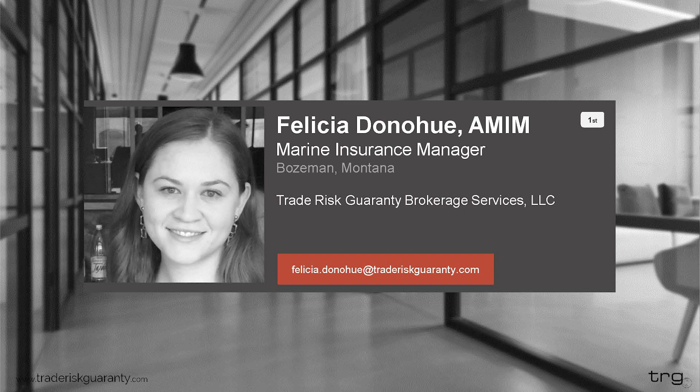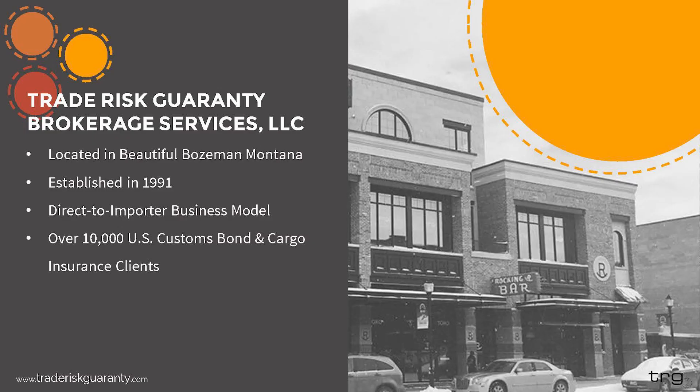Felicia is an expert in the area of marine cargo insurance and she works tirelessly on behalf of our clients, helping them through the claims process and ensuring that they are adequately covered. This webinar is presented by Trade Risk Guarantee, or TRG. We are located in downtown Bozeman, Montana, and have been providing US customs bonds and cargo insurance solutions directly to importers since 1991. This direct-to-importer business model cuts out the need for an additional middleman.